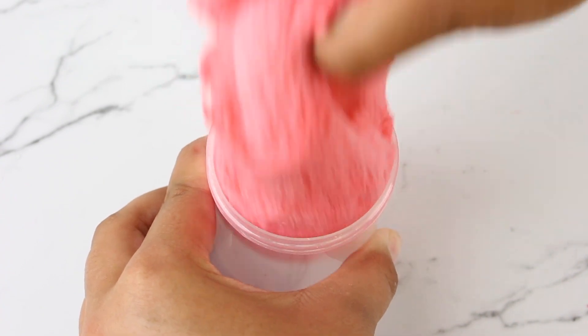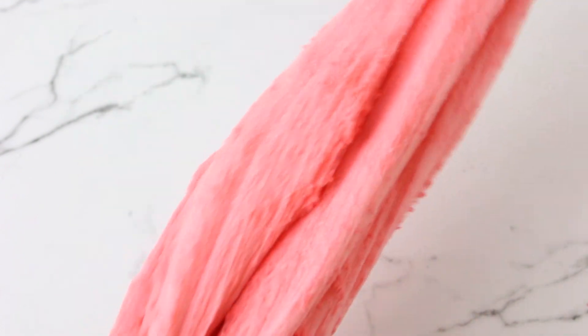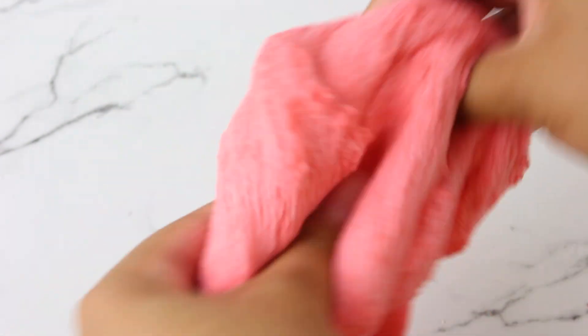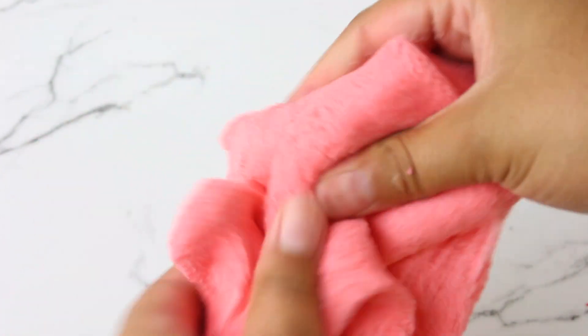Cherry italian ice is a cherry scented squishy cloud slime, and this cloud slime is definitely different than all my others — it has a really nice squishy sponge-like texture and it smells delicious. If you guys want to get your hands on a really good cherry scented cloud slime, cherry italian ice is the one for you.